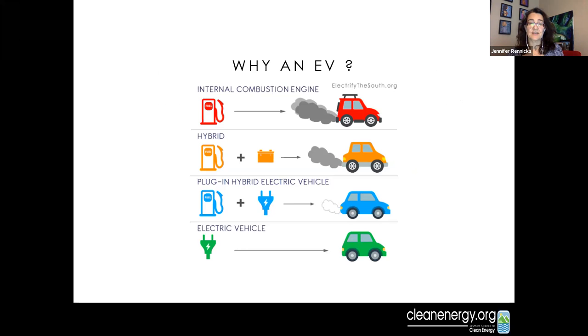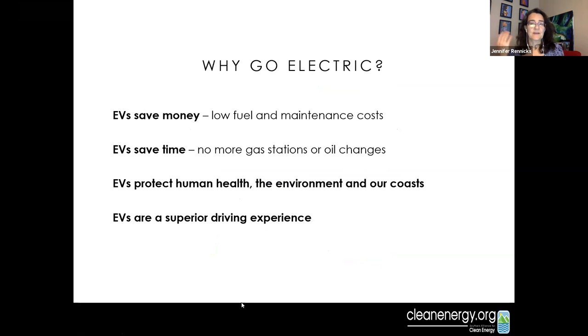A plug-in hybrid electric, like the one we just drove, can be fueled by either electricity or gasoline. A pure electric vehicle is fueled only by electricity. So why go electric? Saving money — not only for individual consumers, but fleets, businesses, cities, and schools can save because of lower fuel costs and maintenance costs. They also save time: no oil changes for a pure EV, and no trips to gas stations. You can charge in your own driveway or at work.